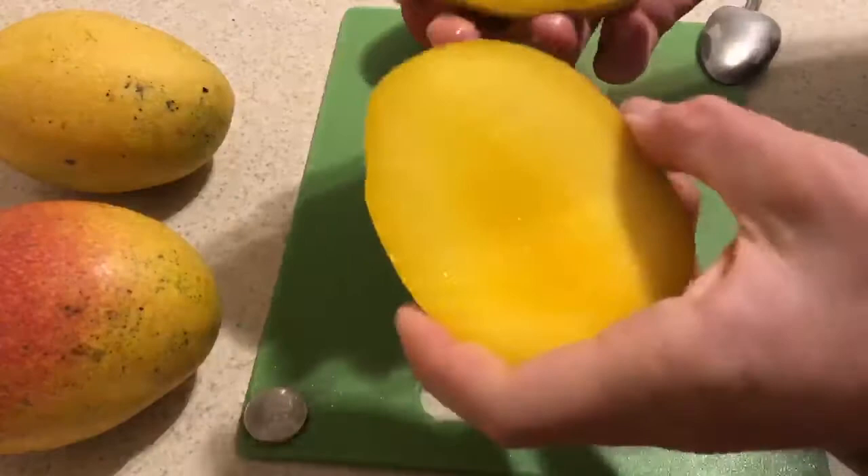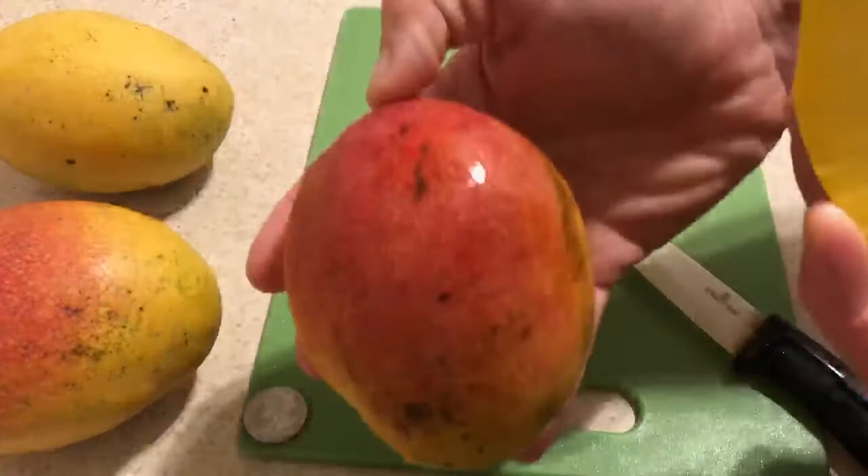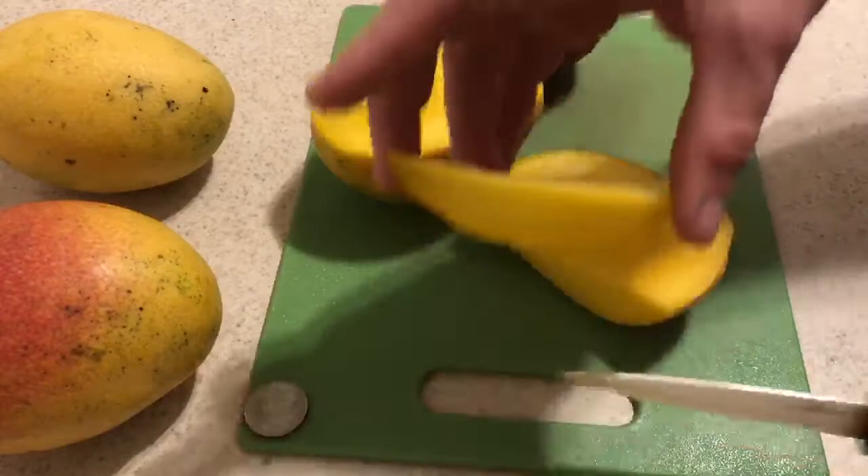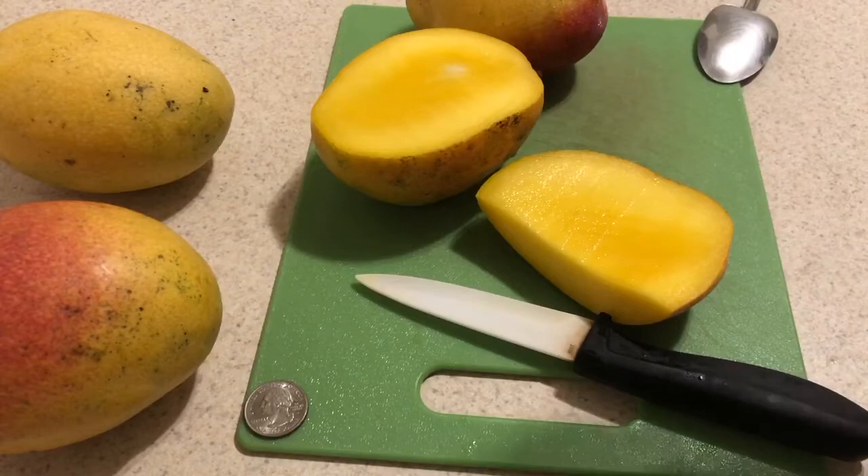It's got a nice color on the inside and on the outside. Here's another one with some nice red going on. These are some Ecuadorian Hayden mangoes, and I'm going to cut a little piece, taste it, and let you know what a Hayden mango tastes like.